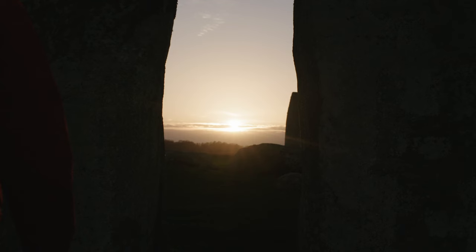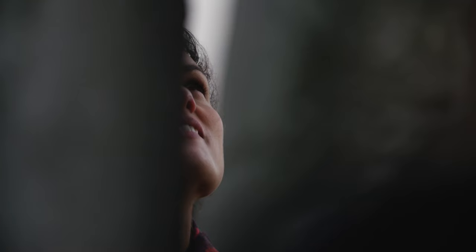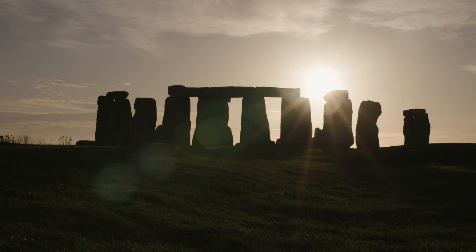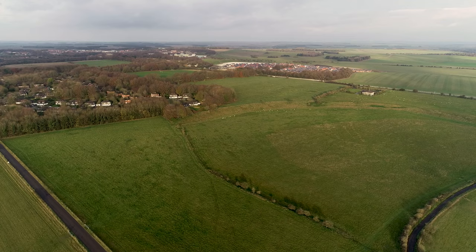For thousands of years people have come to Stonehenge and marvelled and tried to make sense of it — and we still do today. We've got smartphones and space flight, but Stonehenge holds its own. When you visit, don't just rush to the stones — explore the wider landscape. There are hundreds of archaeological sites to discover, a network of footpaths and open access land. By wandering and wondering and using our imaginations, that's how we actually unlock the secrets of these incredible sites.